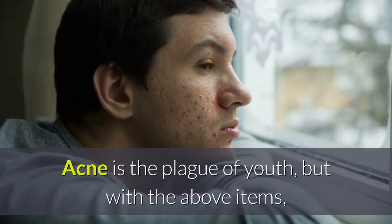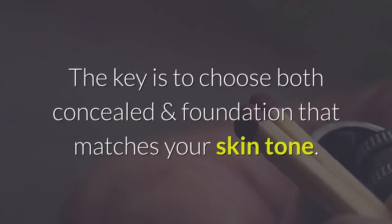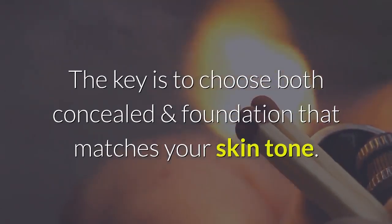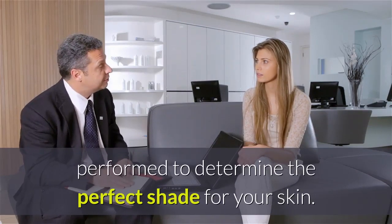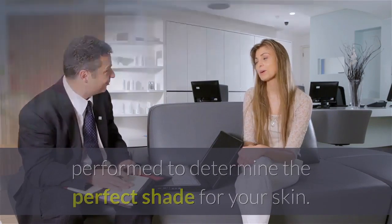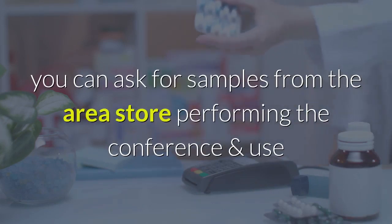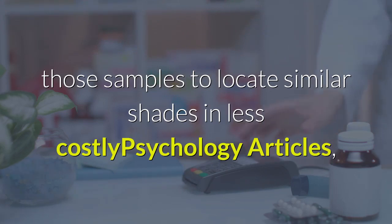Makeup tip number four: covering basic problems — concealer, powder, foundation. Acne is the plague of youth, but with the above items most pimples can be covered well, if not completely. The key is to choose both concealer and foundation that match your skin tone. It is ideal to have a professional consultation to determine the perfect shade. If money is a concern, you can ask for samples from a store and use those to find similar shades in less costly drugstore brands.